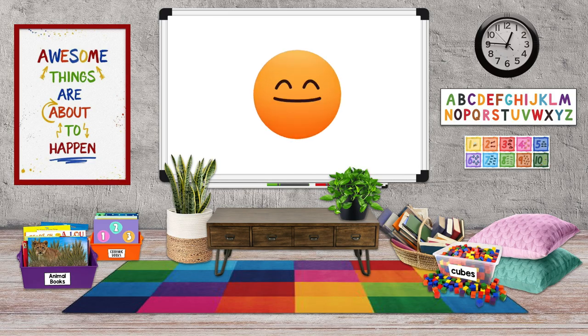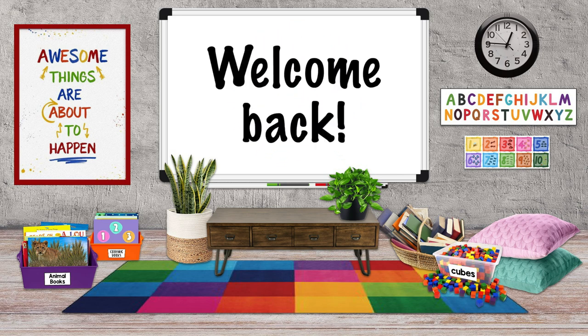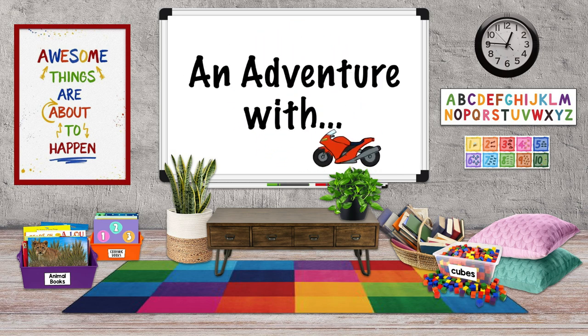Hey everyone, welcome back to Mr. Tom Teaches again. Today we're going on an adventure with a letter that can be a bit tricky. The letter Y.